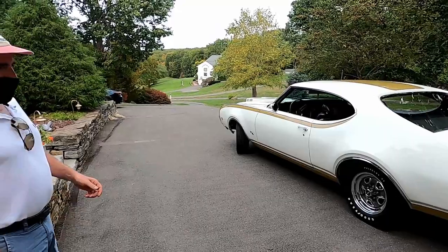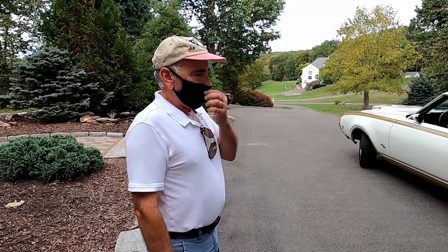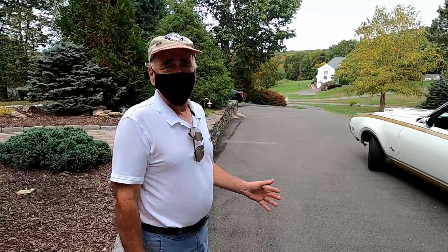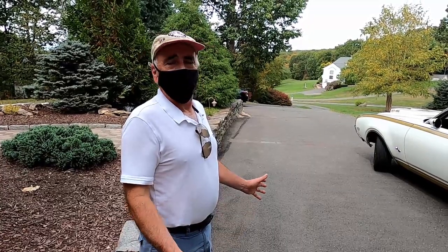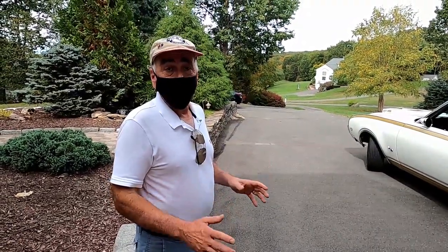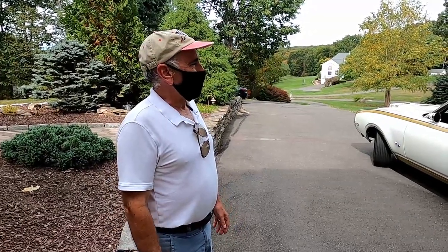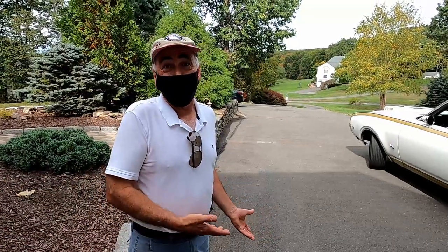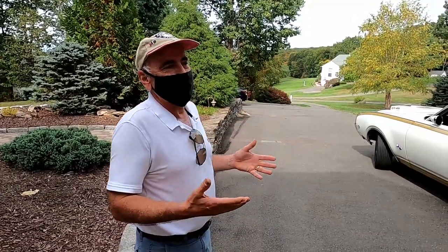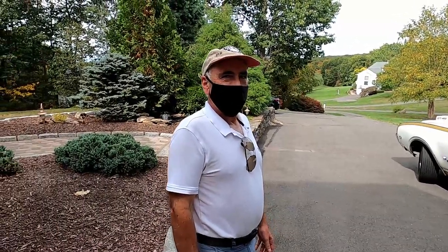We haven't raced it at all, though we'll probably look to do that at least once or twice next year. For the most part we take it to local cruise nights and car shows on weekends — it's definitely not a daily driver. A little piece of information: my wife Lisa and I actually met when we were very young, and when I had my '69 442 she and I were together, so she remembers my original 442. This is a throwback car for both of us — when we sit in it, it's the same interior I had in my convertible.